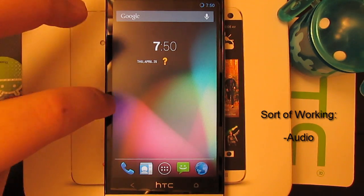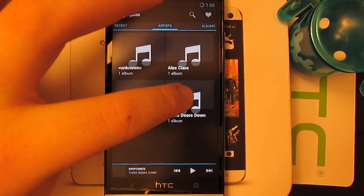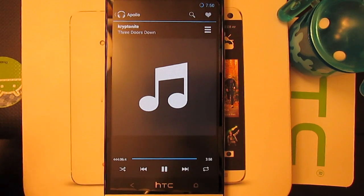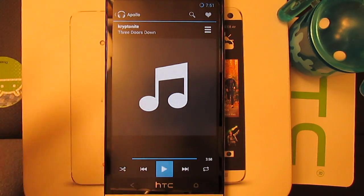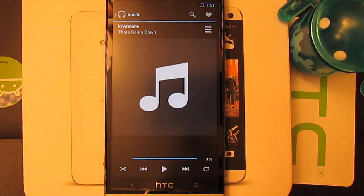Now the audio is sort of working. I'll go ahead and show you guys a track — we'll do Three Doors Down, Kryptonite. Now this is at full volume. I'm not sure how well you guys can hear that, but that's how the speakers work.